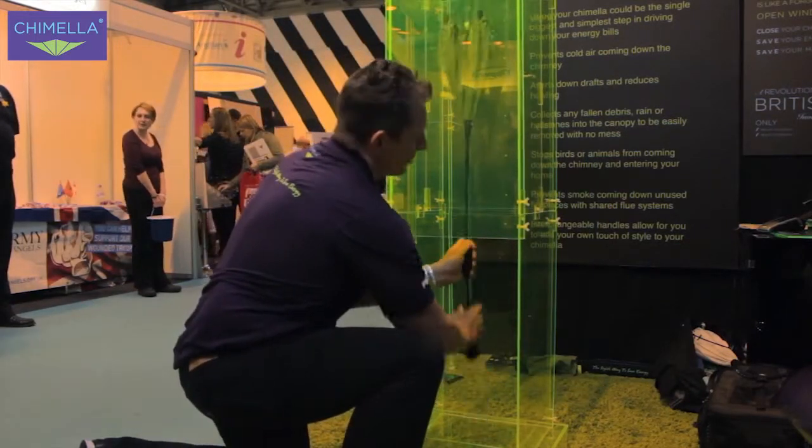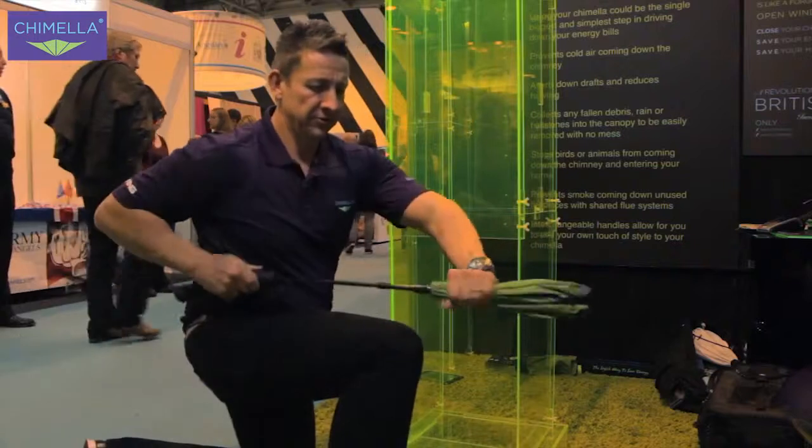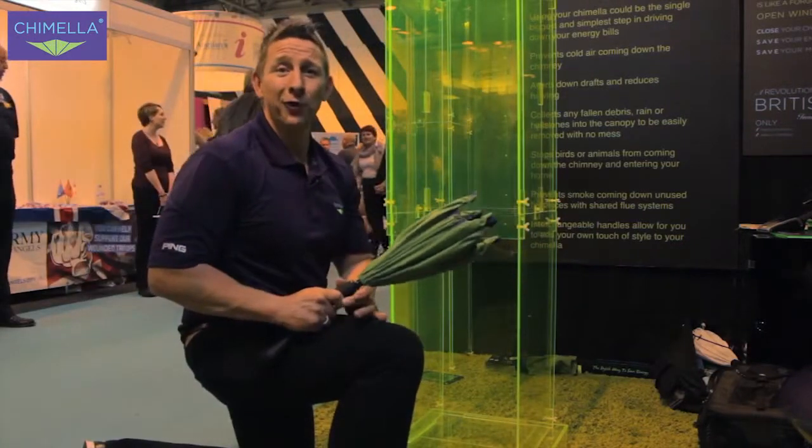To take it out, all you do — push the button like so, bring that out, reload, job done.